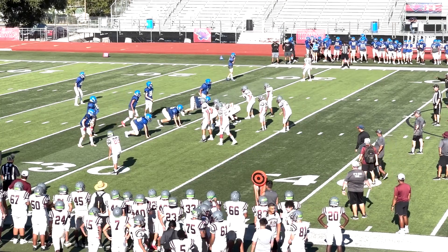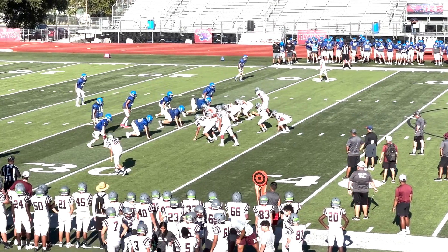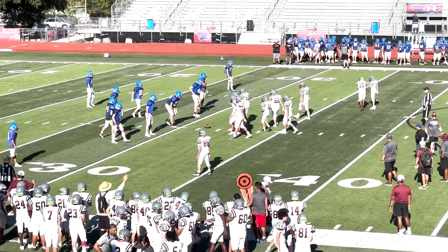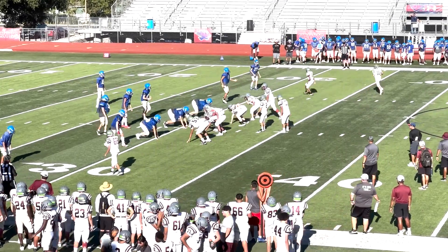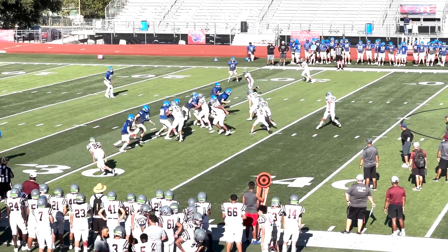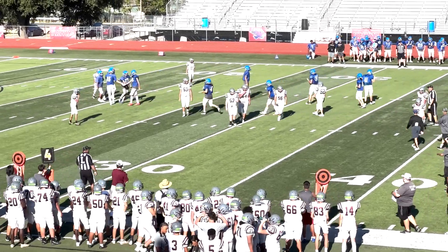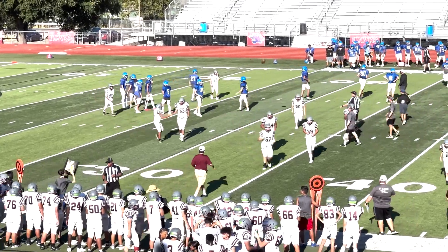It's a fourth and a yard with 35 seconds to go in this segment. Number 53 left early and they blow it dead — good thing because 2 didn't have the snap. No yardage marked off — still fourth and a yard, 4 seconds to go. This is the last play of the segment — it's a roll out to the right, throw in the middle, 15 knocks it up in the air. Thought maybe he could tip it to himself, but it's a good one to end on nevertheless.